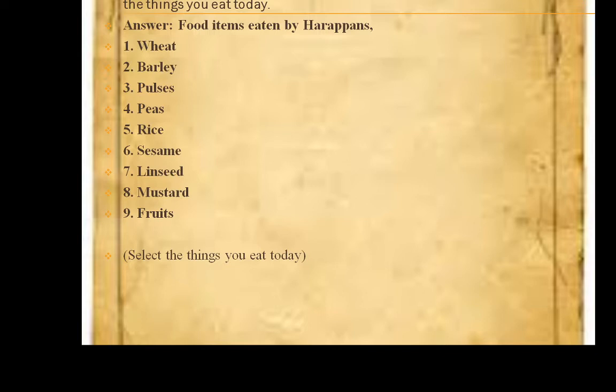Question 5: Make a list of what the Harappans ate and put a tick mark against the things you eat today. The food items eaten by Harappans were: wheat, barley, pulses, peas, rice, sesame, linseed, mustard, and fruits. Select the things you eat today. I eat all these things today, so things eaten during the Harappan period are still available. If you eat all, tick all; if you eat some, tick some.